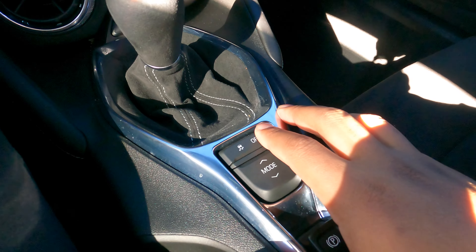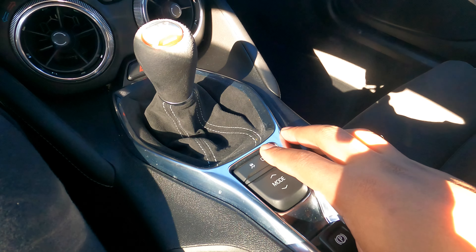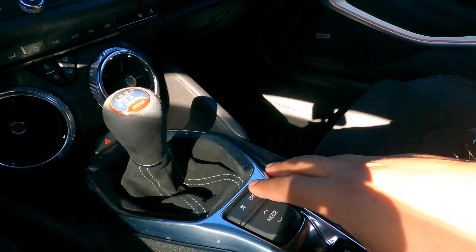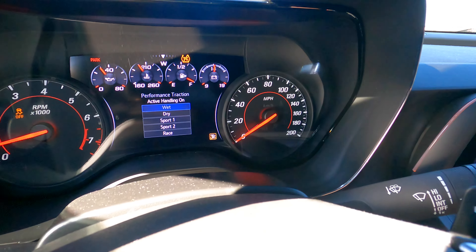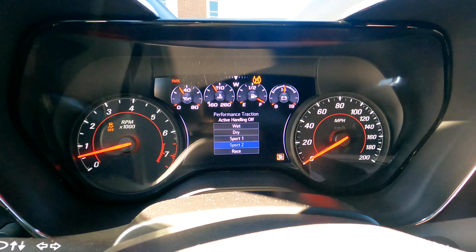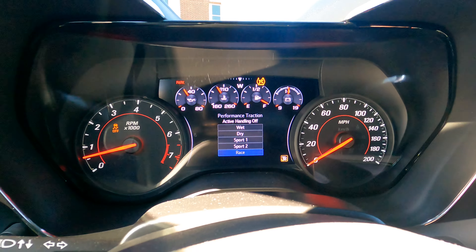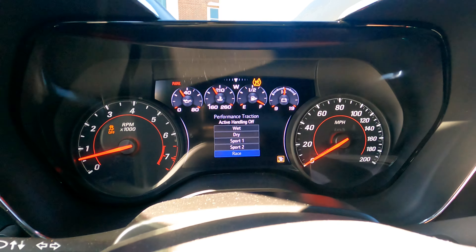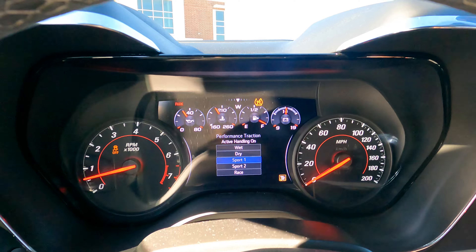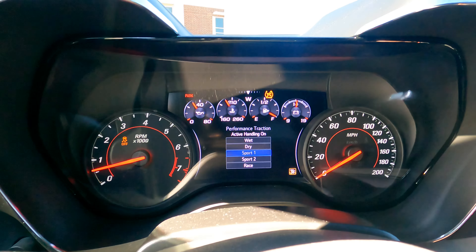To get to launch control, you have to enter competitive mode. In sport mode, you tap your traction control button at a specific pace — tap tap — and you'll see competitive mode come up. Within competitive mode there are different levels: wet, dry, sport one, sport two, and race. In race mode, there's no traction control whatsoever. Sport two also has active handling off. Sport one still has some traction control on but it's limited.